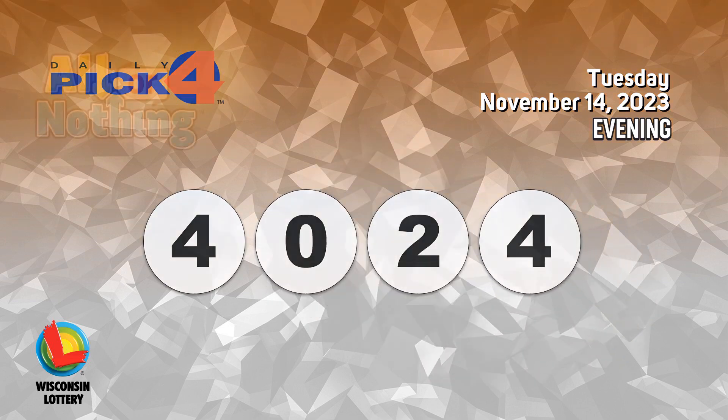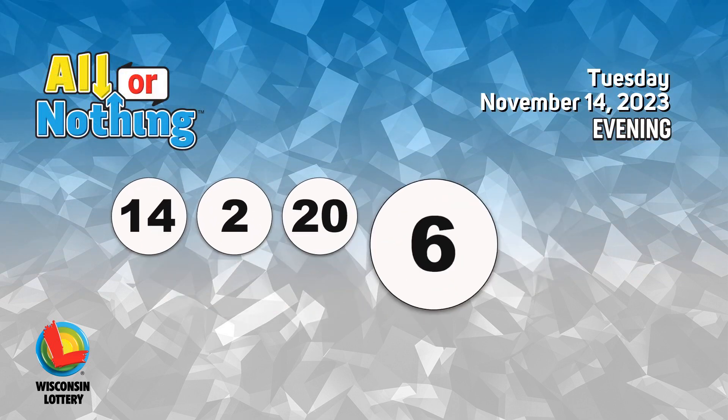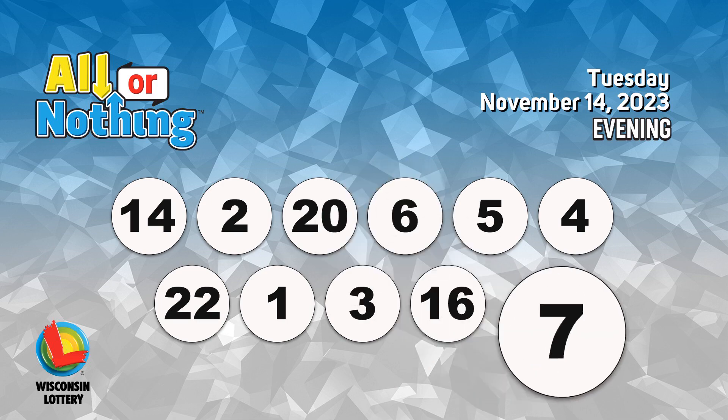The All or Nothing numbers are 14, 2, 20, 6, 5, 4, 22, 1, 3, 16, 7.